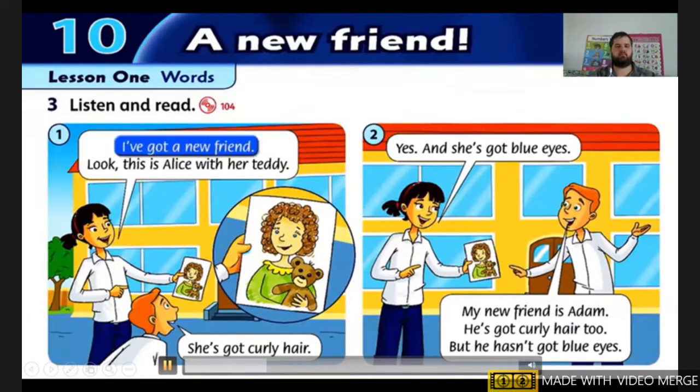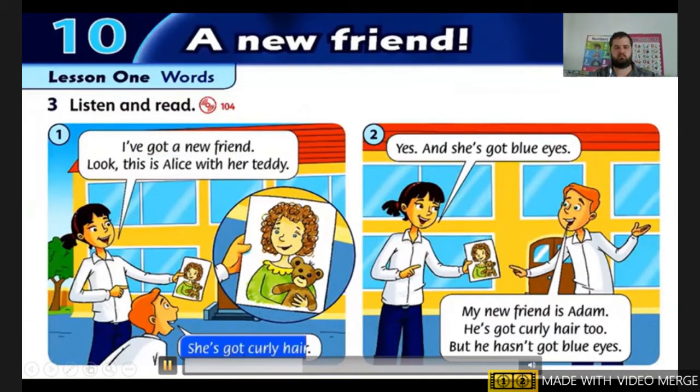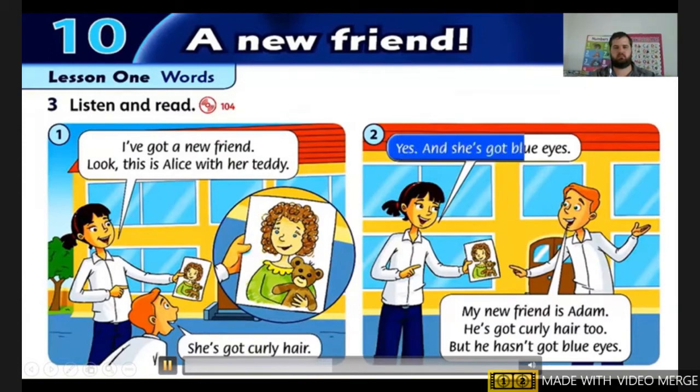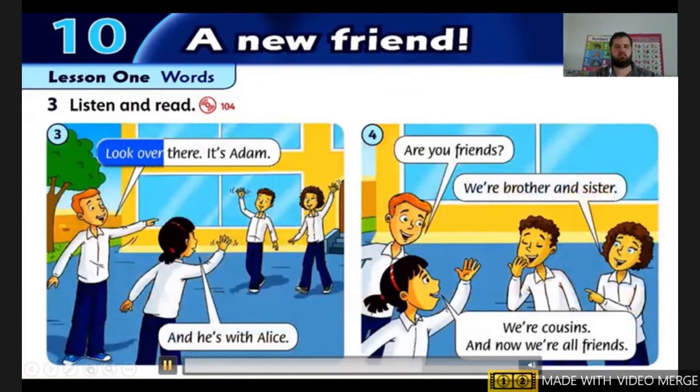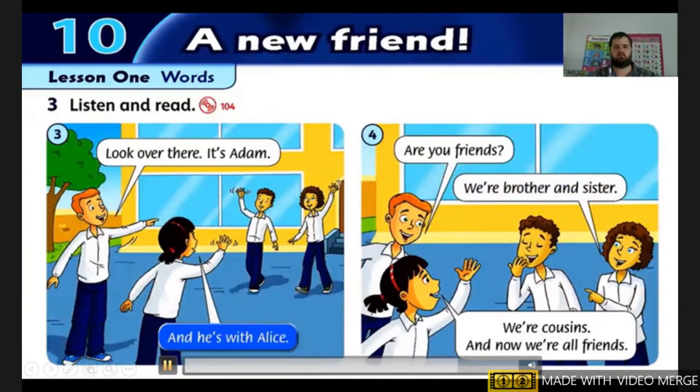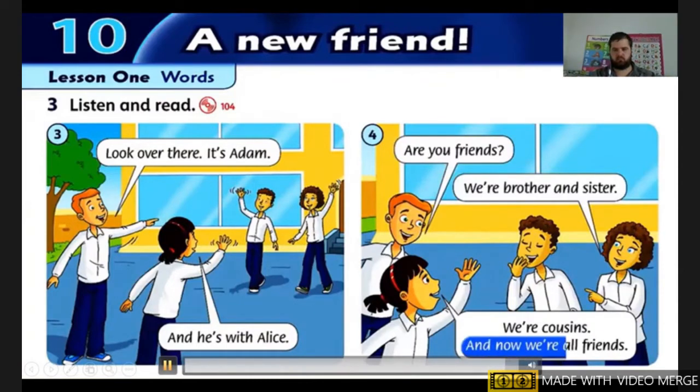I've got a new friend. Look, this is Alice with her teddy. She's got curly hair. Yes, and she's got blue eyes. My new friend is Adam. He's got curly hair too. But he hasn't got blue eyes. Look over there. It's Adam, and he's with Alice.